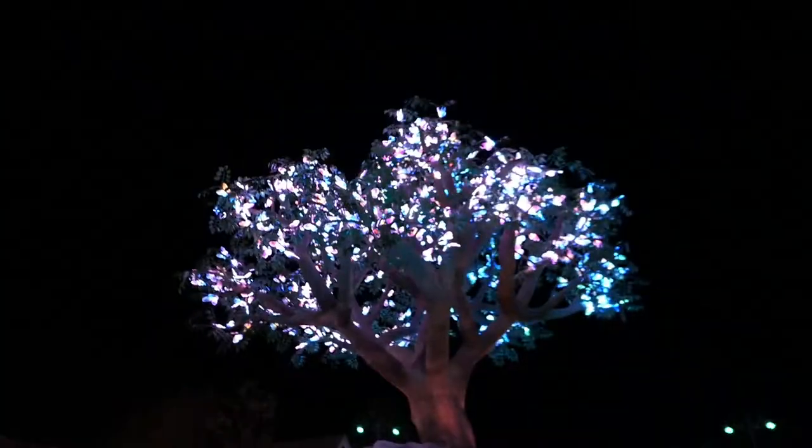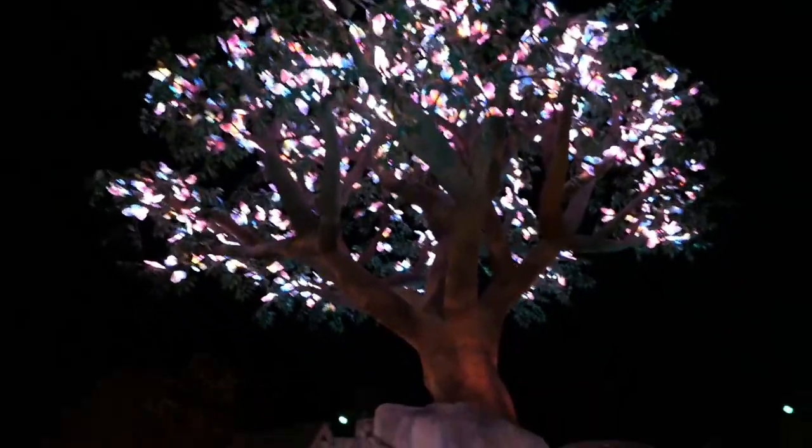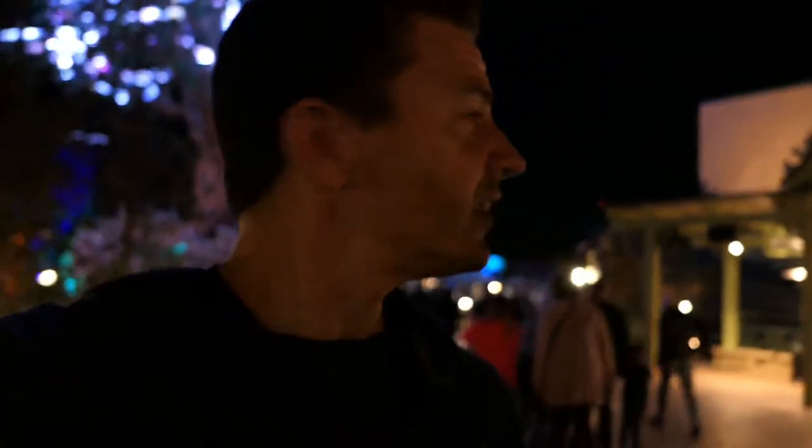It's very mountain-y feeling here, although it is in the mountains, so that's what I would expect. It's very story-driven. Whimsical — yeah, that's a good word. Magical. But it's cool, I really like it. It's really neat here. It's very family-oriented too, so that's always good.